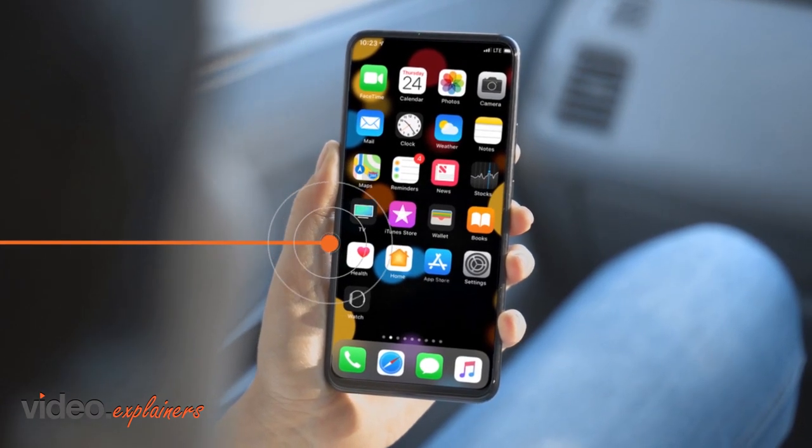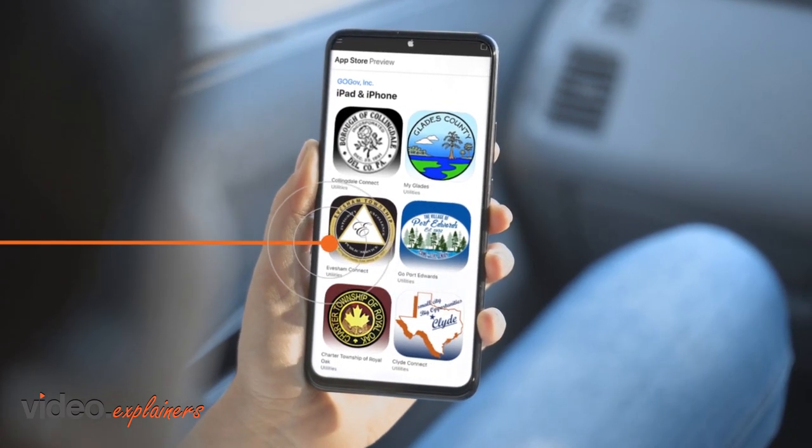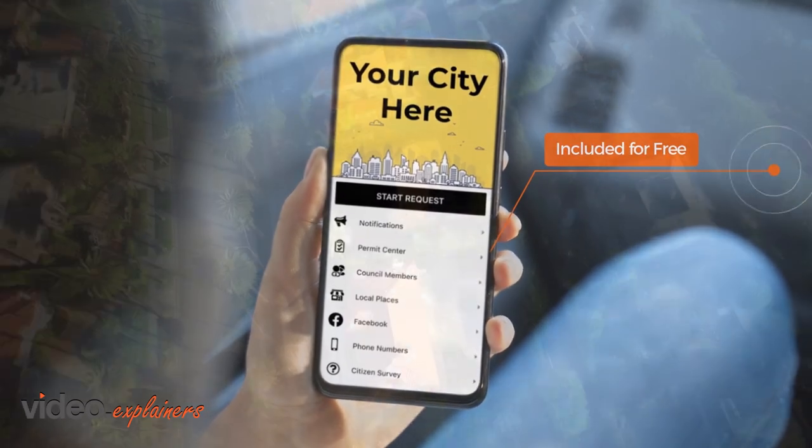With a branded mobile app, your citizens can search for your municipality or app name in the Apple App Store or Google Play Store and easily download the app to their smartphones. Best of all, the branded mobile app is included with our popular citizen request management and citizen notification solutions.